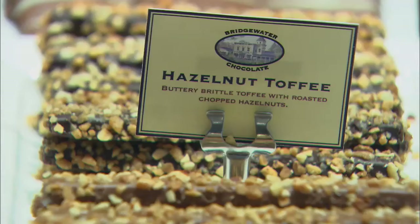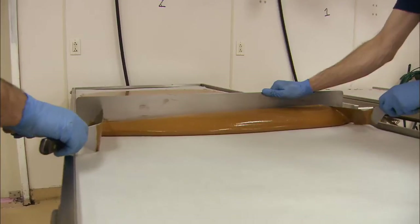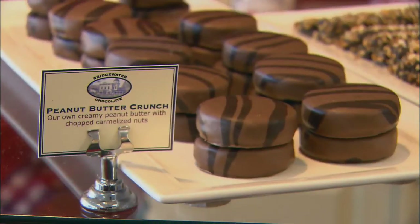Blending the sophisticated European style of fine chocolate with America's whimsical flair for fillings — turtles, caramels, toffees, giant marshmallows. They have their own little following. And of course, the most down-home temptation of all: peanut butter. Doesn't get any more American than this.